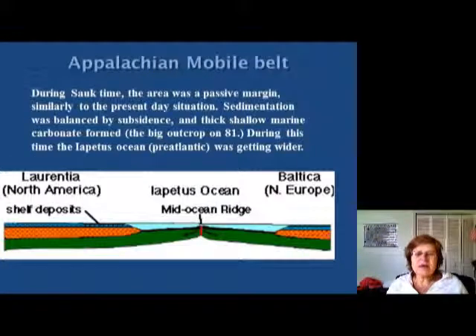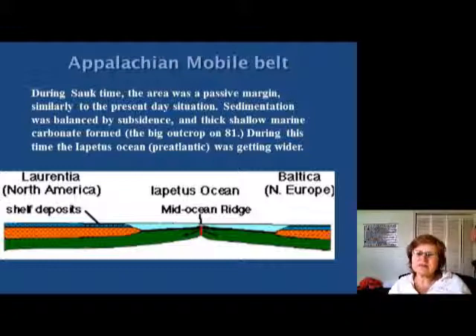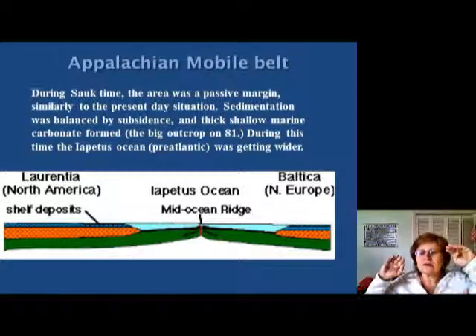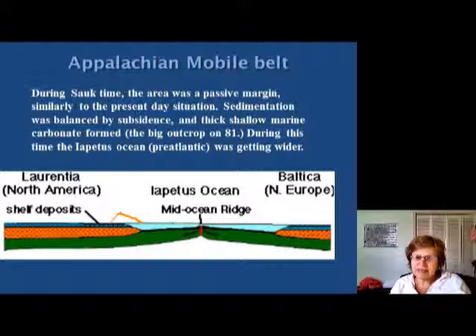Now we are at the Appalachian mobile belt. We just finished the Sauk and Tippecanoe sequences and now we're talking about the different mobile belts during this time in North America. During the Sauk time at the very beginning of the Cambrian, North America and Baltica were both lying on the passive margin of the Iapetus Ocean, which was growing. The Iapetus Ocean is the proto-Atlantic — the ocean before the Atlantic — and it was in the tropics, so there was a lot of limestone forming here and on Baltica.